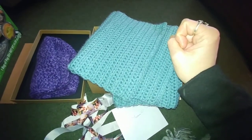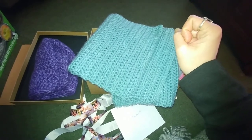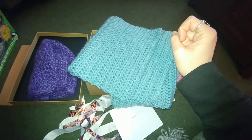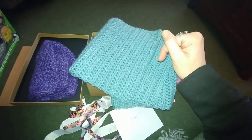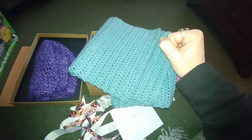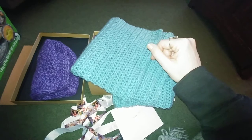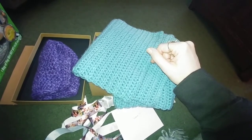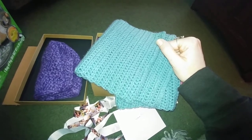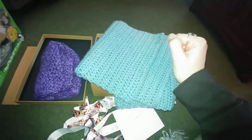I also wanted to mention that Christina — her channel is Mother Cow Crochet — just received her swap box from me. I have a link to her video of opening the swap box in the description below. She's already been working on things and having a lot of fun with it. She posted a video today, so go check out her channel if you want to see what I sent her — she is super sweet, I love her!